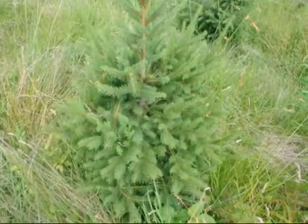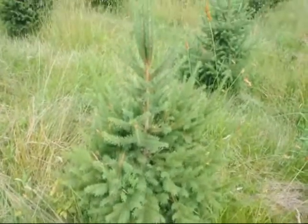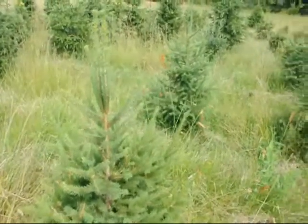Features of the Norway Spruce: The Norway Spruce tree is a fast-growing spruce tree. It is deer-resistant, disease-resistant, hardy, and ideal for windbreaks and screens.